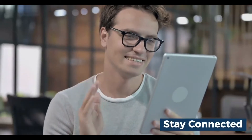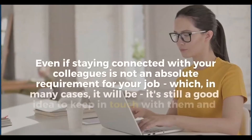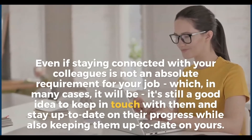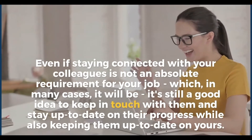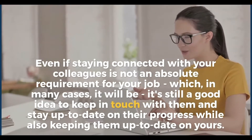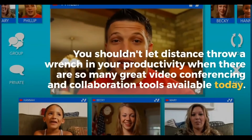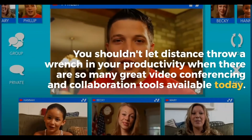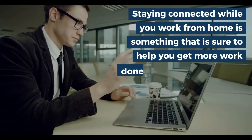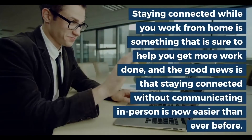Number three: stay connected. Even if staying connected with your colleagues is not an absolute requirement for your job, which in many cases it will be, it's still a good idea to keep in touch with them and stay up to date on their progress while also keeping them up to date on yours. You shouldn't let distance throw a wrench in your productivity when there are so many great video conferencing and collaboration tools available today.